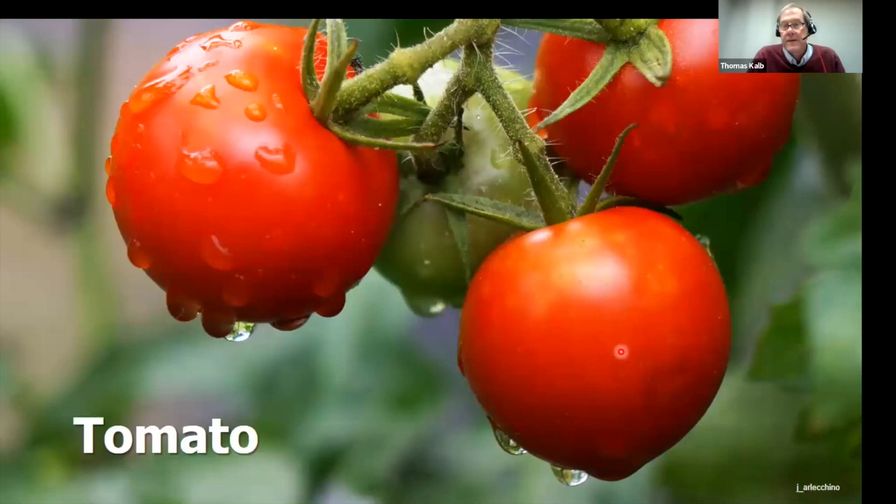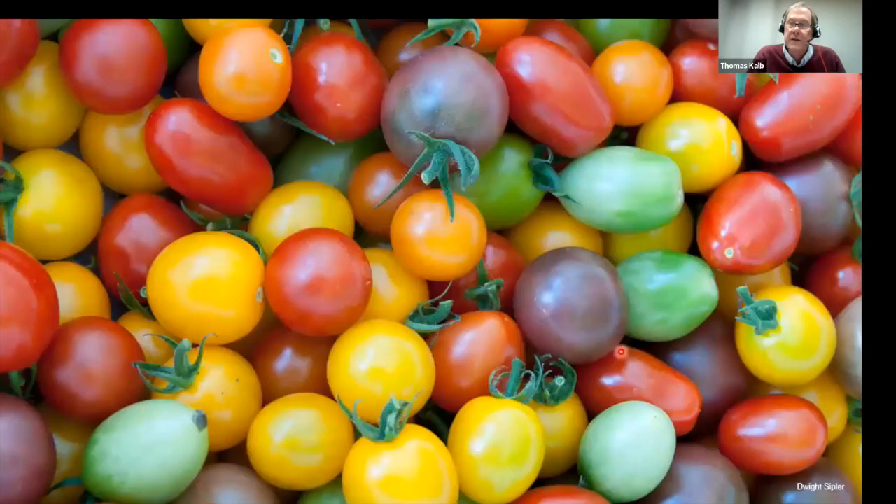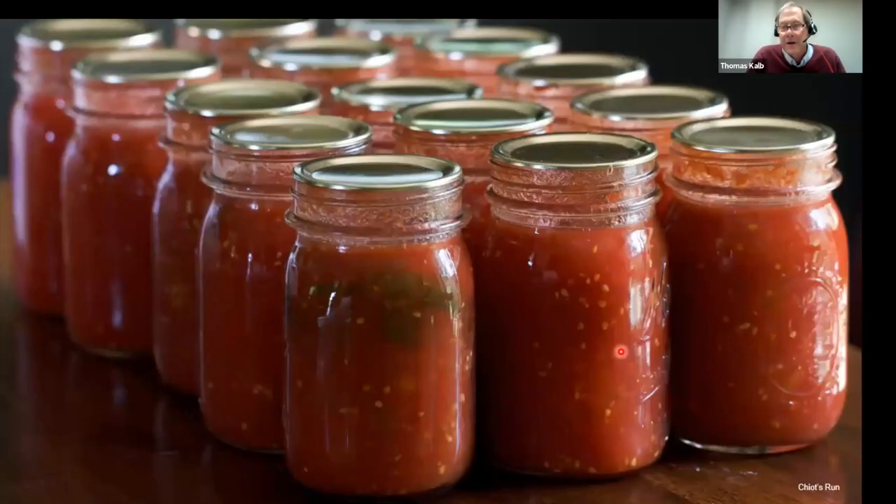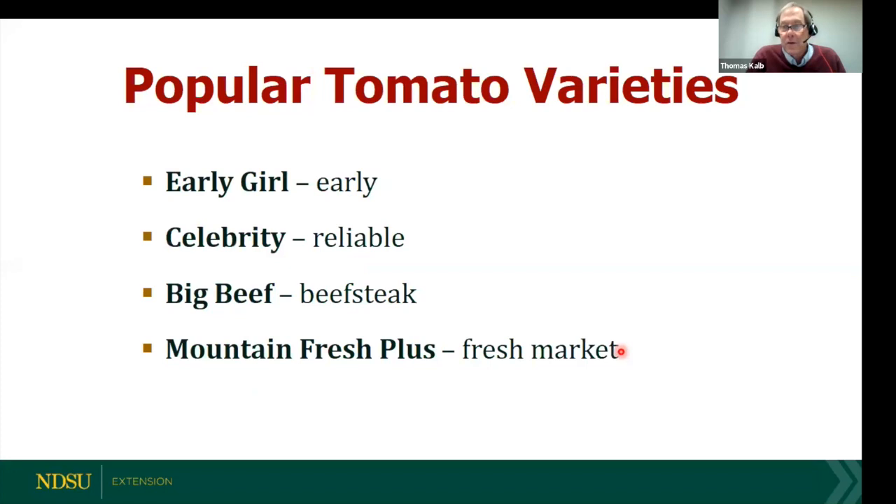There are all kinds of tomatoes — green, red, yellow, purple, cherry, fresh market, and canning types. The most popular varieties in our state are Early Girl because it's especially early, Celebrity as a very reliable performer, Big Beef as a popular beefsteak, and among commercial growers across the Midwest, Mountain Fresh Plus is a really nice tomato — a nice eight-ounce fruit that doesn't have any cracks in it.